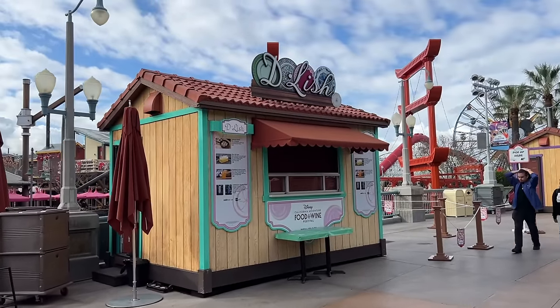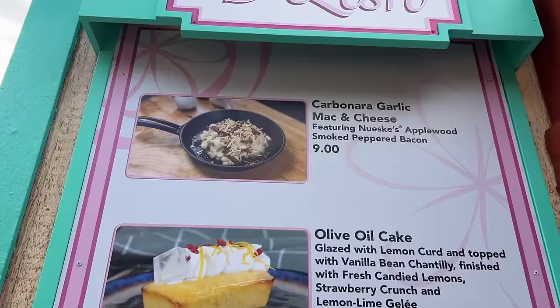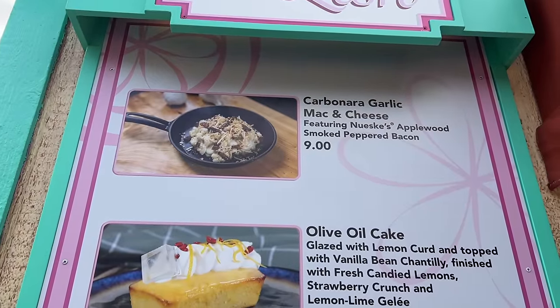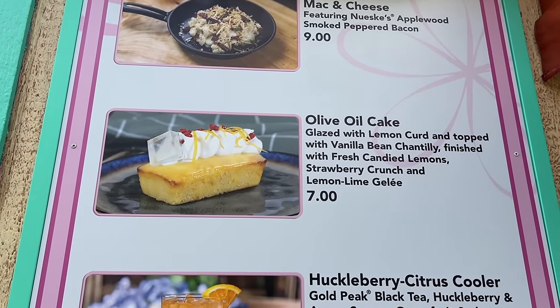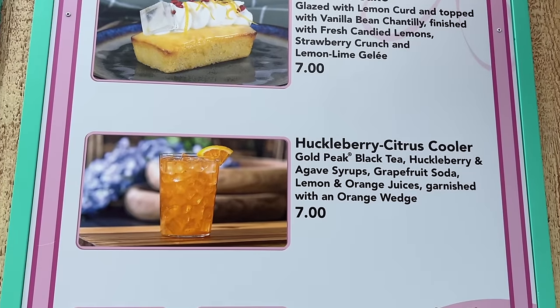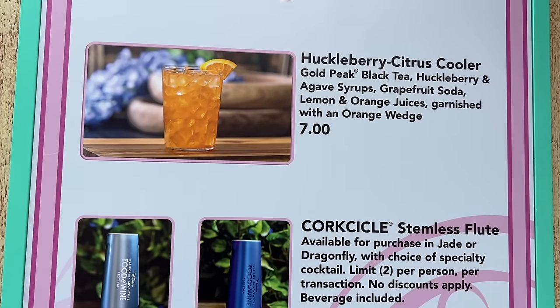Across from Wine Country Trattoria we have Delish. Here you'll find the carbonara garlic mac and cheese — which I really want — olive oil cake, and a huckleberry citrus cooler. The olive oil cake sounds kind of interesting. I don't know about the whole title having 'olive oil' in it, but the rest of the description sounds good.